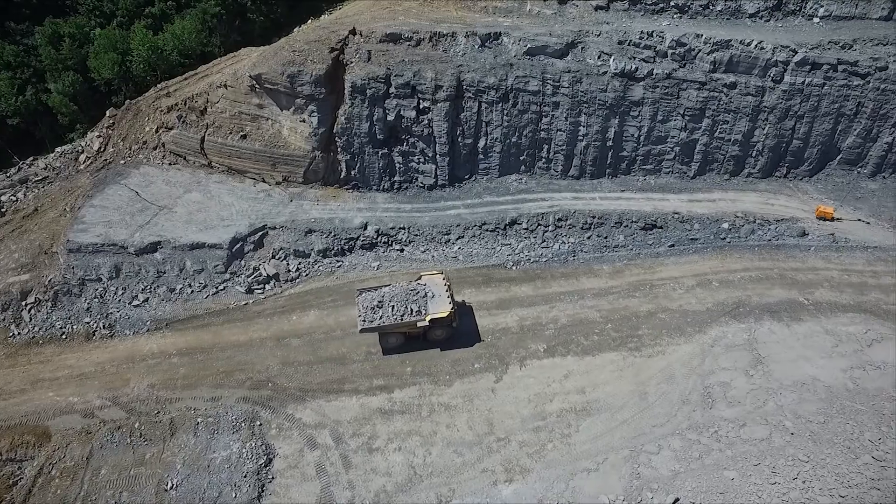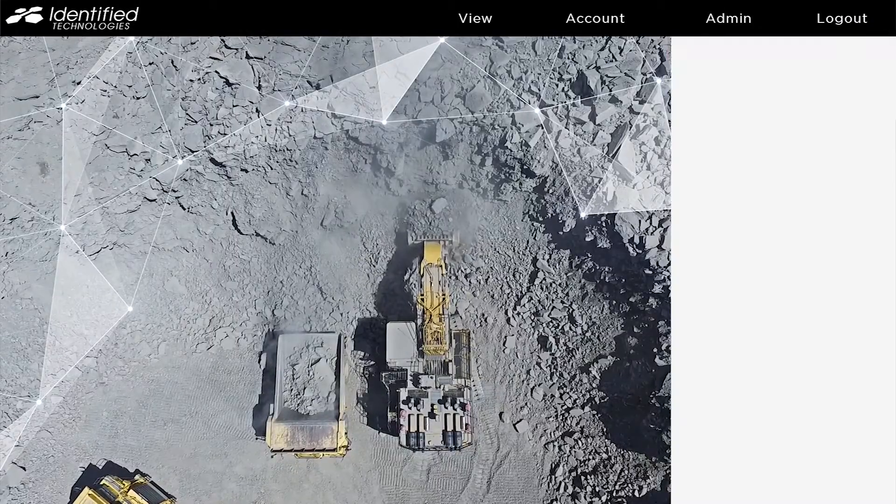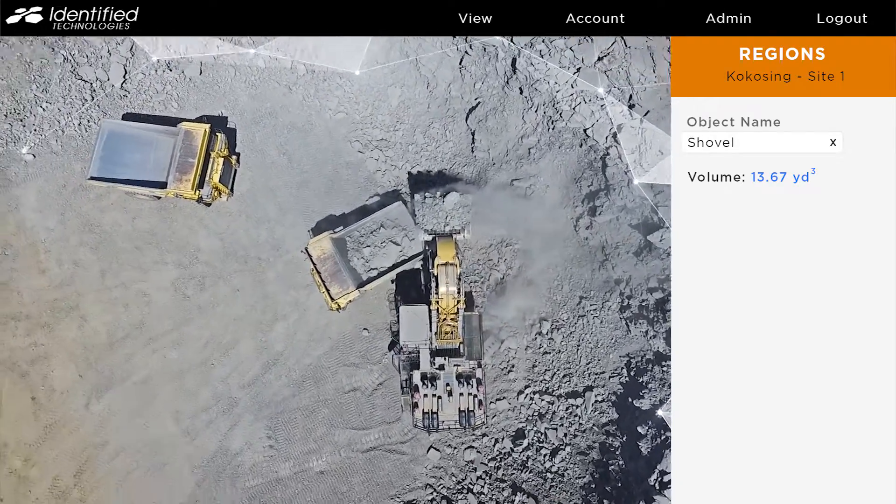Essentially, we know how much each truck can hold. There's lots of variability in that number because the rock strata may change, or the dirt, depending on what type of material you're hauling.